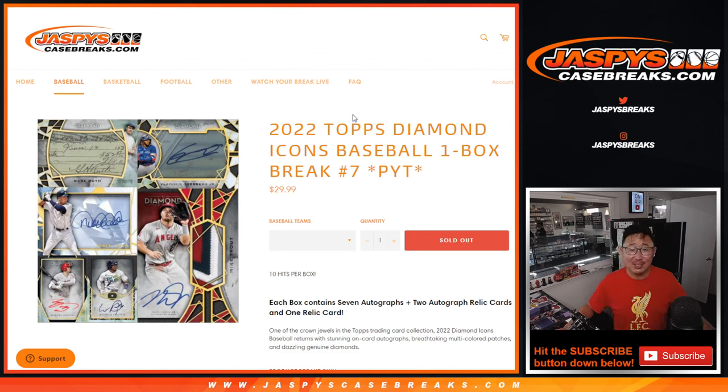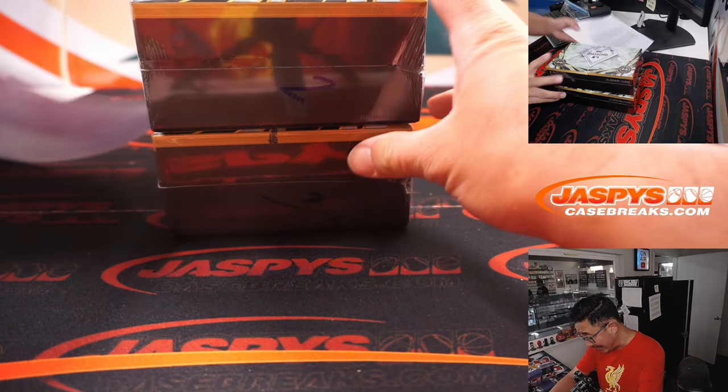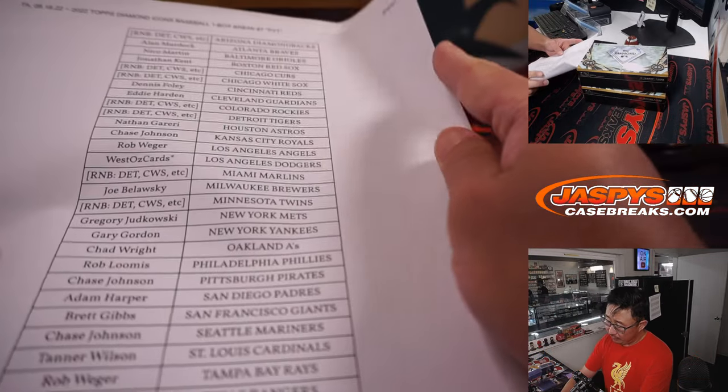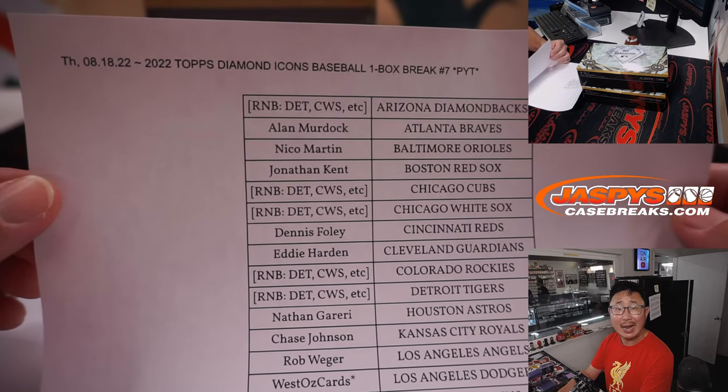Hi everyone, Joe for JazbysCaseBreaks.com — that's me — and that is 2022 Topps Diamond Icons Baseball One Box Pick Your Team Number 7. Just dropped yesterday, been seeing some really nice stuff in here. Very big thanks to this group for making it happen.